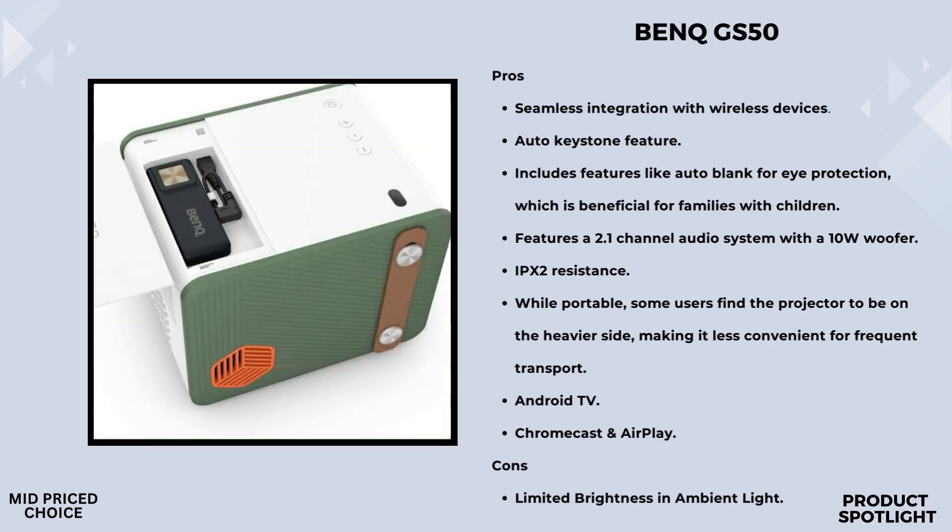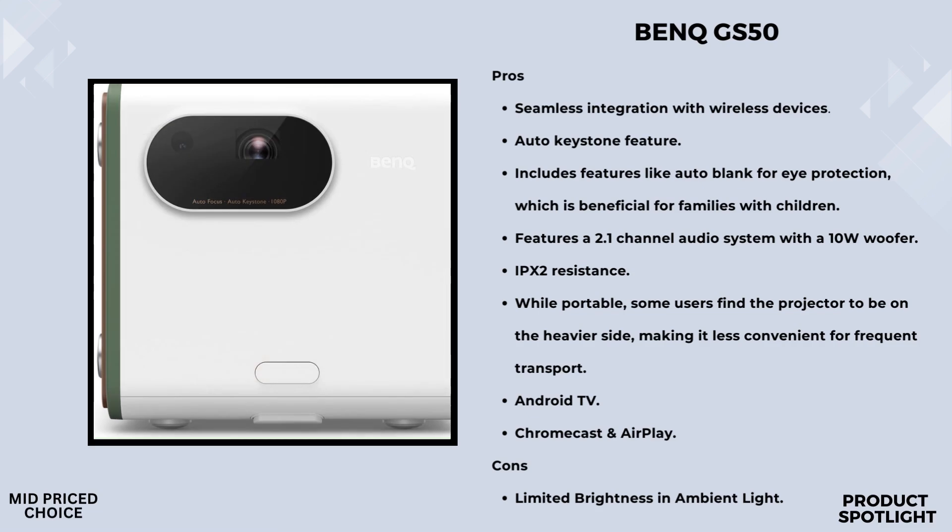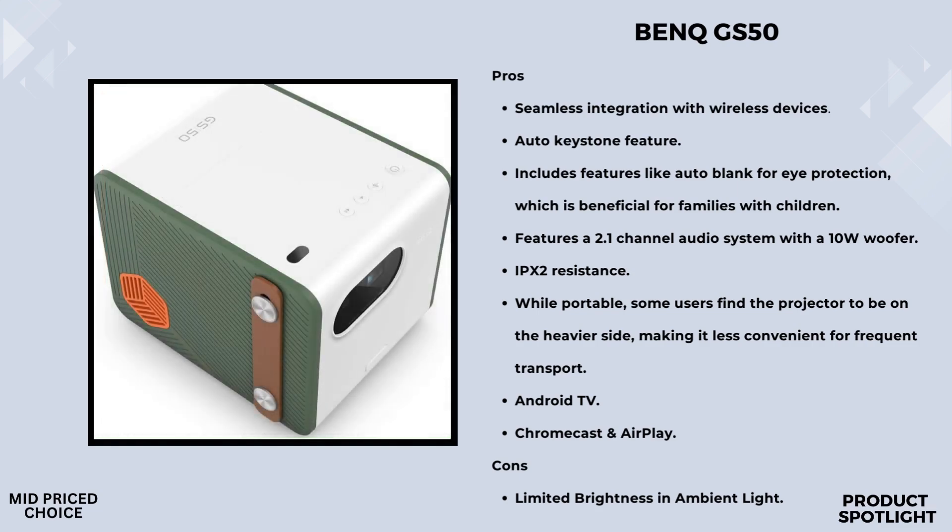Setting up the GS50 is a breeze. The adjustable stand tilts up to 15 degrees, allowing you to find the perfect angle. It also features autofocus and 2D keystone correction, ensuring your image is always sharp and properly aligned. Durability is another key feature — the GS50 is IPX2 splash and drop-resistant, making it ideal for outdoor use. You don't have to worry about a little rain or an accidental drop ruining your fun.